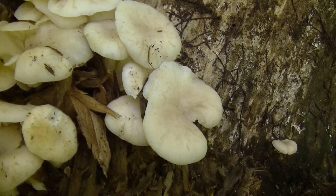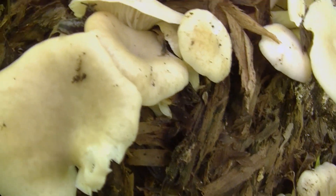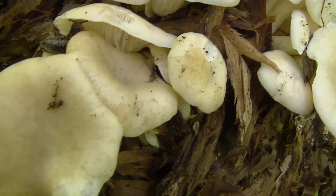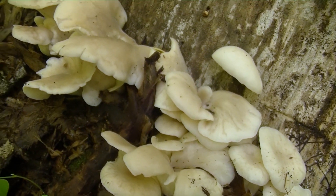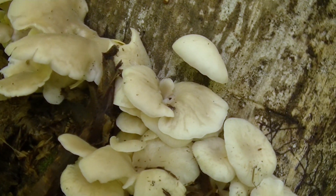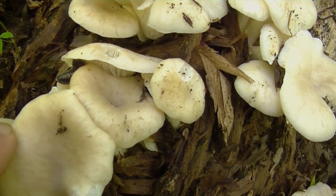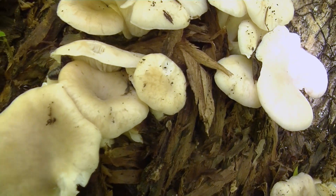Here you can see this great fruiting cluster of oyster mushrooms. They've got a slug in there trying to do some damage — I'll get rid of him shortly. This is a pretty nice haul of oyster mushrooms in itself. These things are really clean, really fresh, and they've got a really nice texture to them — nice and firm, still slightly moist.